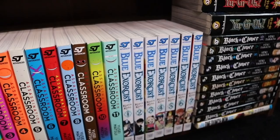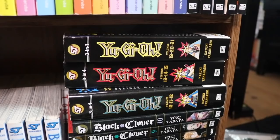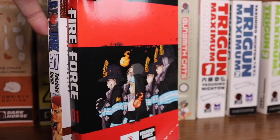We have Blue Exorcist volumes 1 through 7, One Punch Man, and Black Clover volumes 1 through 10. Then Yugioh — we have a couple omnibuses here and some more behind. Black Clover is fantastic but I'm still missing about half the series. Up top we also have Slam Dunk 31 and the Akibento version Fire Force black and red edition.